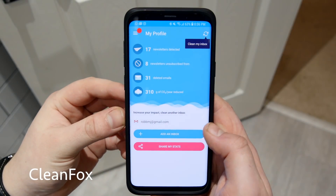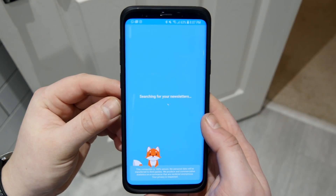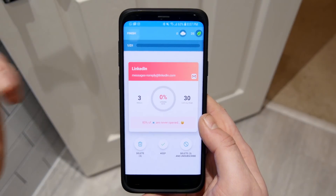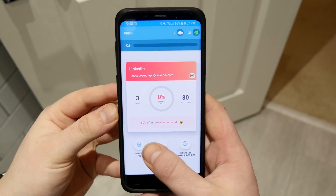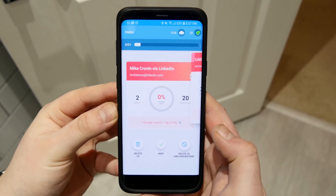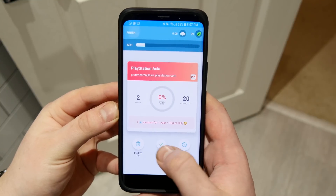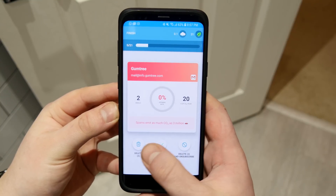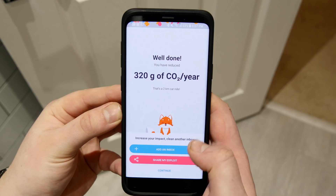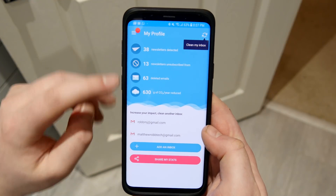Up next is one I found when trying to clean out my email inbox — it's called Clean Box. You log into your email, it scans through your newsletters, and shows you various emails. You can either delete the email, keep it if it's important, or delete and unsubscribe. If you're getting loads of unwanted emails from companies you've signed up for, you can easily hit delete and unsubscribe and you won't be pestered by those emails again. It's a pretty sweet, minimal interface.